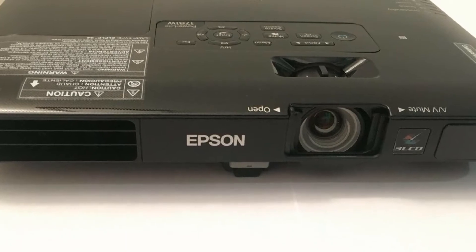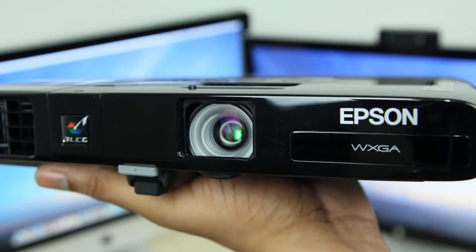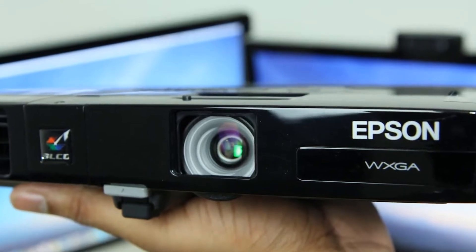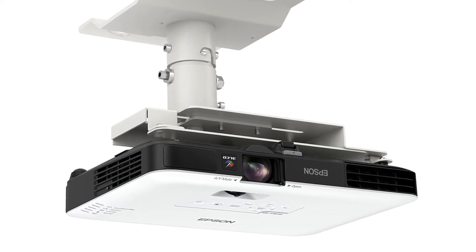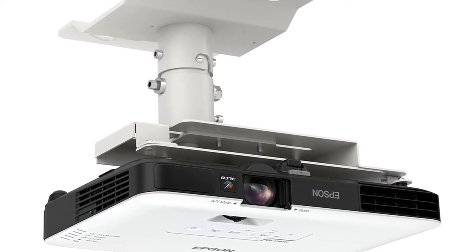There's a zoom wheel behind the lens, as well as a focus control that uses forward and back arrows, with which you can get a sharp image. Beside the focus control are a 4-way controller with a central enter button, an on/off button, home, menu, and several other buttons. You can also access these and other functions with the included remote control. The projector comes with a soft carrying case, including several pouches and a messenger strap.